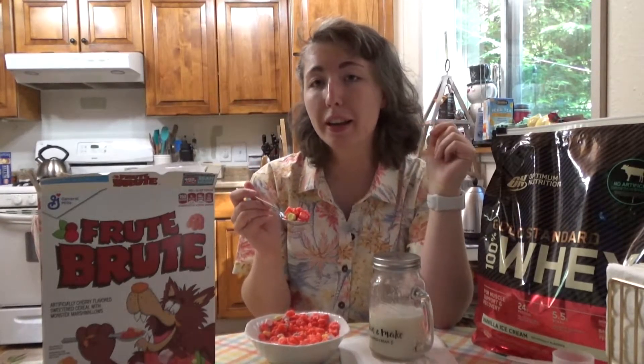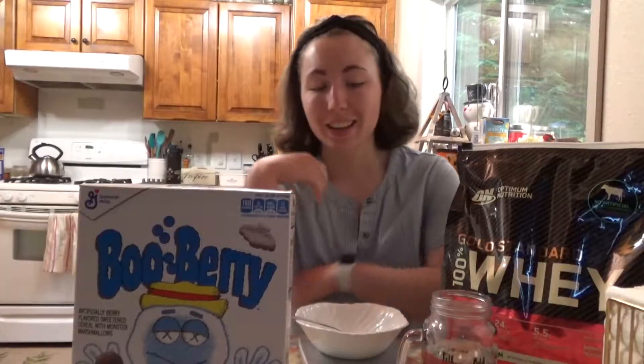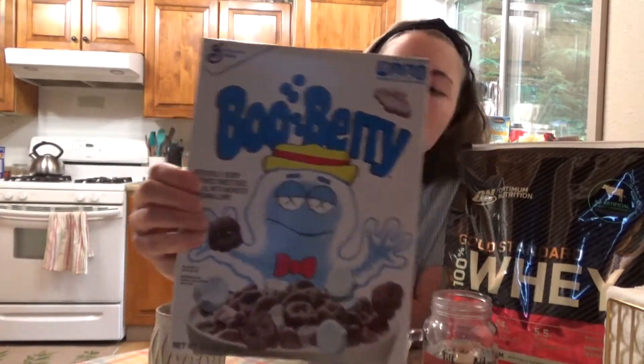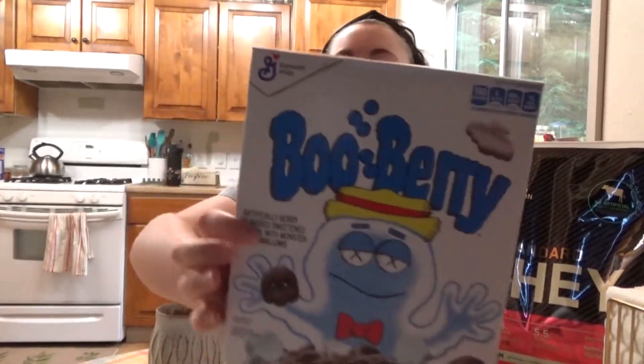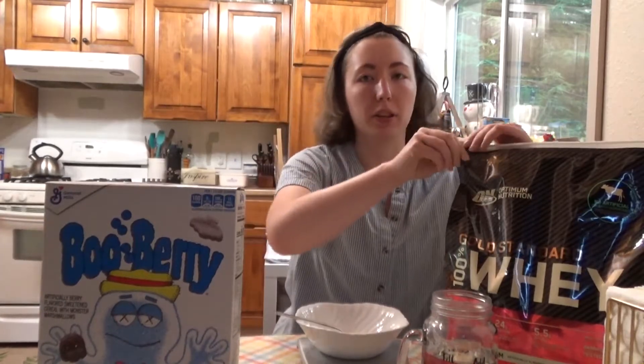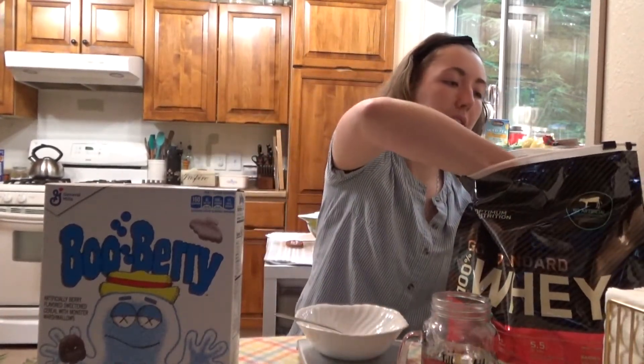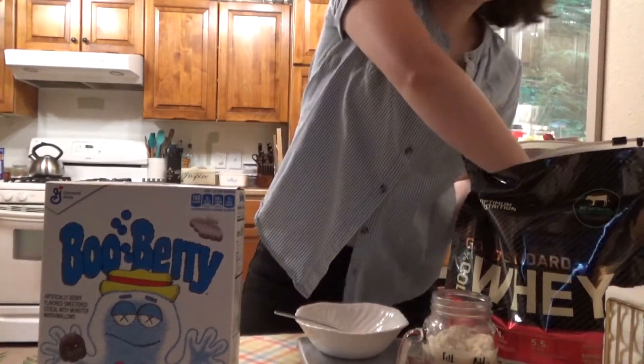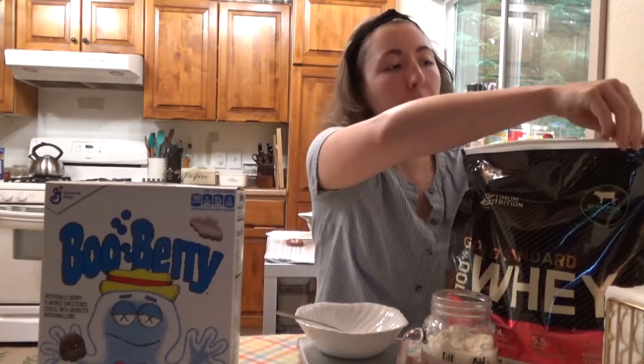Tomorrow I'll be trying another flavor — stay tuned. So yesterday we tried Fruit Brute and today we're going with Boo Berry, which is artificially berry flavored sweetened cereal with monster marshmallows — the iconic ghost. The purpley color and the name Boo Berry brings up the thought of blueberries, and in the artwork there are little blueberries floating. I'm mixing up my protein shake first for consistency, since I'm eating all of them with the same protein.